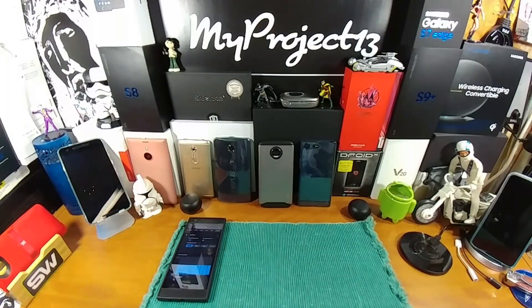The Razer Phone — Android 8.1 Oreo. Peace, God bless.